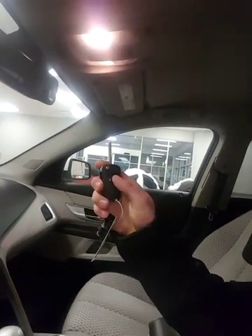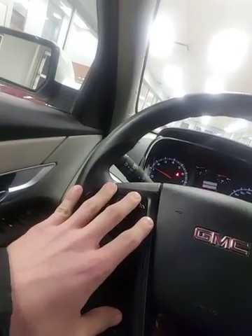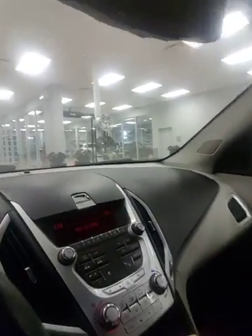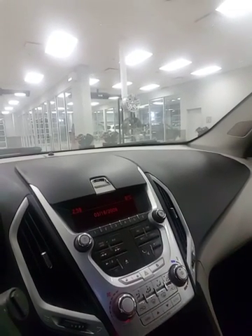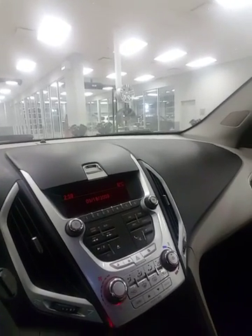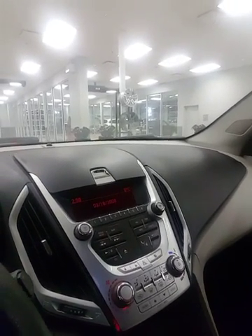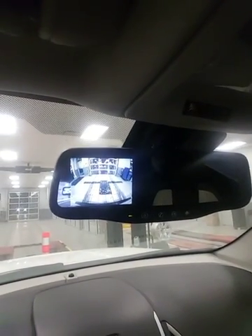You do have the one key fob here with lock and unlock. I'm gonna start this up for you. Going left to right, you're gonna have your cruise control settings located right here on the steering wheel. Over here you're looking at your entertainment system, which is going to have AM, FM, auxiliary, USB, and CD. You're also gonna have your backup camera right there in the rear view mirror.